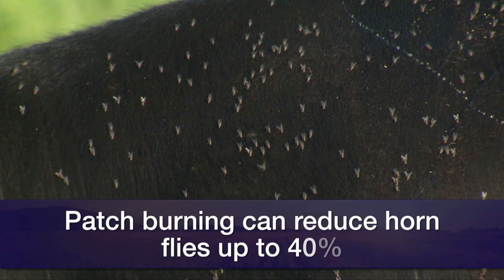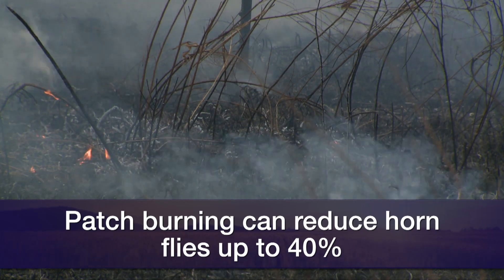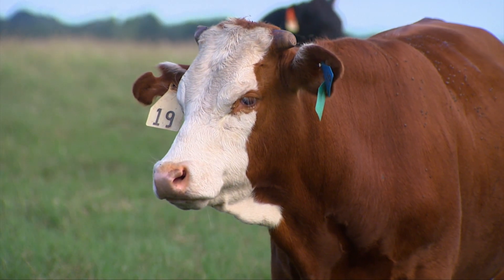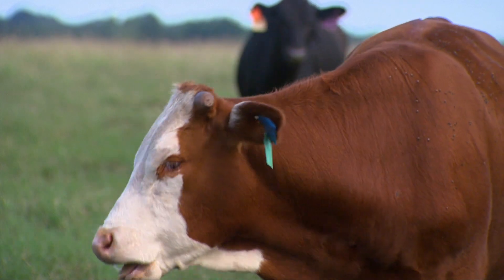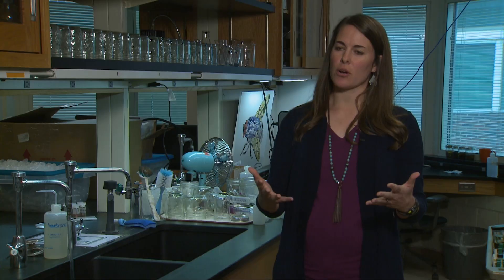If you use patch burning specifically, you can reduce the amount of horn flies by 40 percent without any kind of insecticide. When we look at patch burning, we view it as an integrated approach, because we hear comments about products not working — but we don't think that's necessarily the case. It's really about how long a given method works.